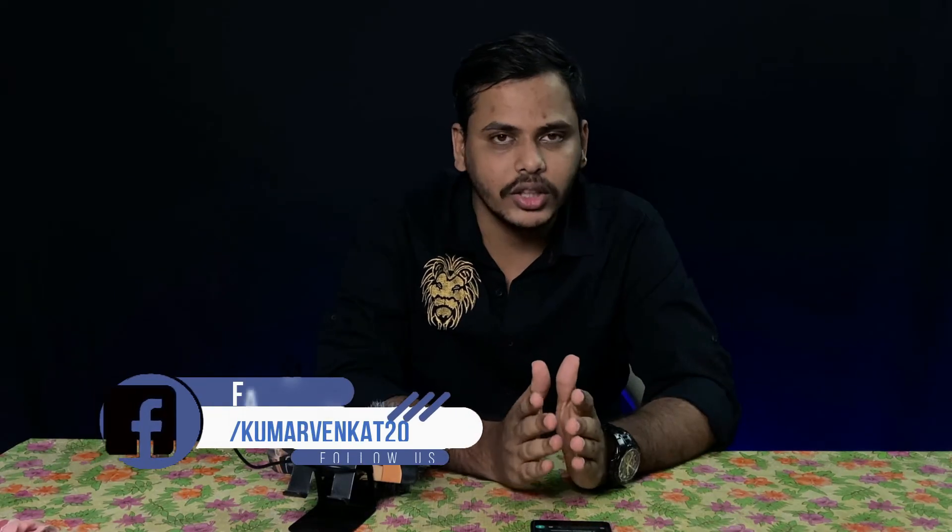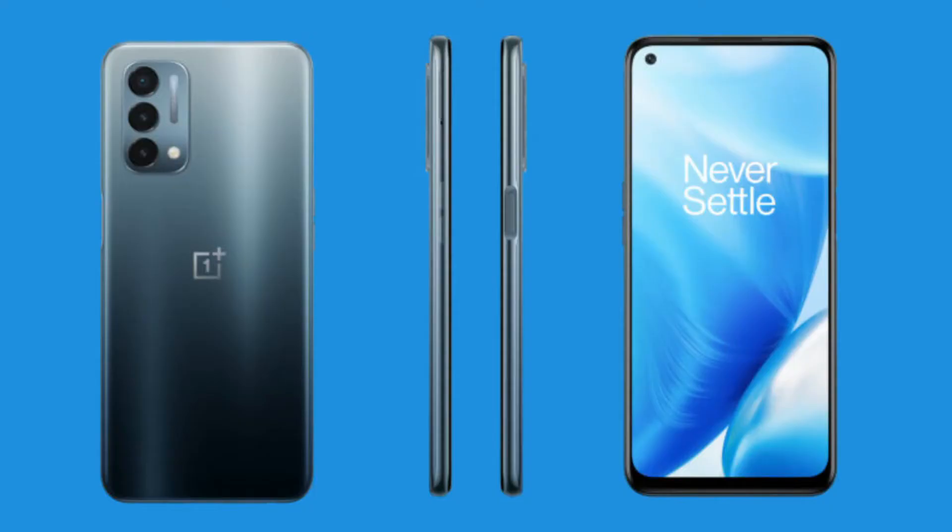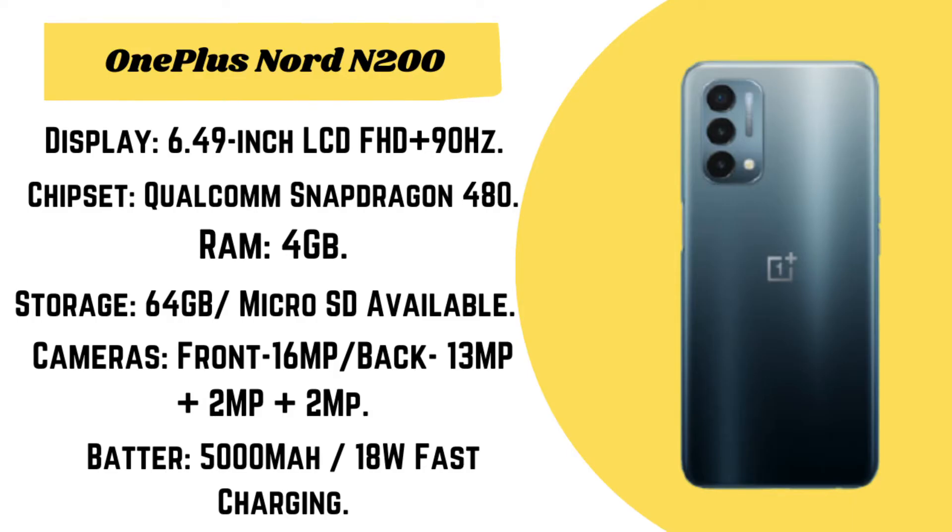The OnePlus Nord N100 is part of the complete Nord series — this is a low-end mobile in the 15,000 rupee range. The OnePlus Nord N200 features a Full HD+ display with a 90Hz refresh rate, and it is powered by the Snapdragon 480 processor, which is in the 10,000 to 15,000 low price play segment.